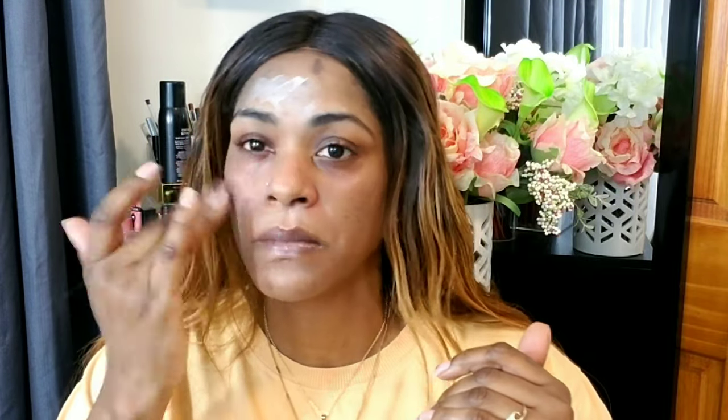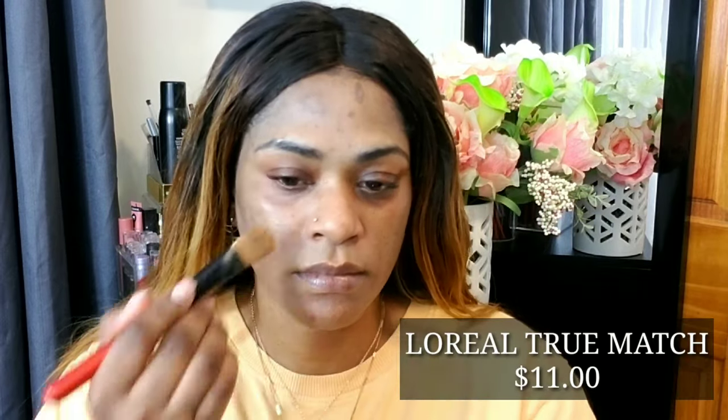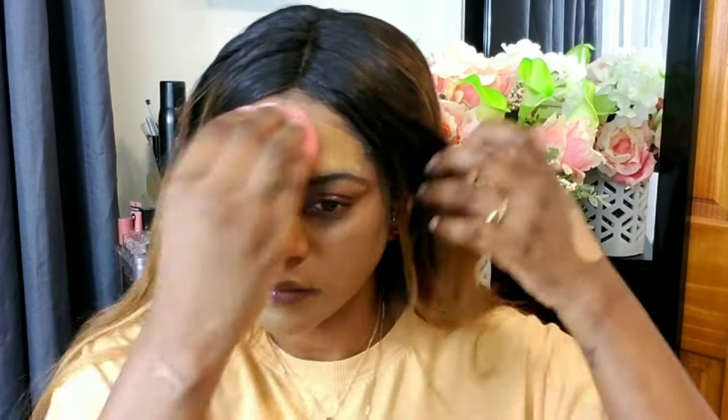I'm using my L'Oreal True Match foundation, but I felt it was too light, so I'm going with an LA Girl Pro Matte foundation — this foundation is amazing, it's only about $10. I'll leave the prices on screen so you can see them. I mix the two and apply it with a brush first, then go over it with my sponge to blend, soak up any excess product, and give a smoother finish. The sponge came from Amazon — I'll link it in the description, about $8 for five.